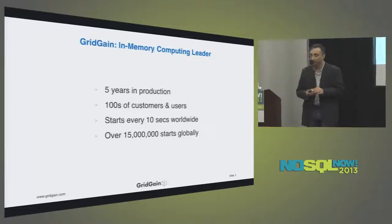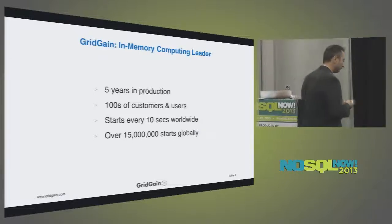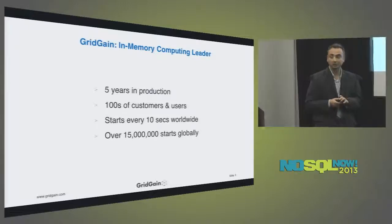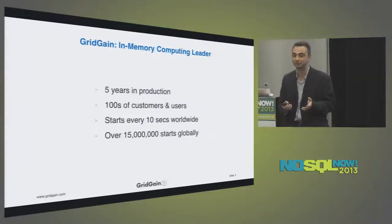A little bit of company history: we've been in production for five years. Nikita Ivanov, the CEO, and myself — I'm the CTO — were both founders. We started the company in 2007, and the first production release was in 2008 as a computation framework, what we called a compute grid. Since then we've gone through several releases and rounds of funding, recently closing our Series B, and we've doubled our team in the past three months.